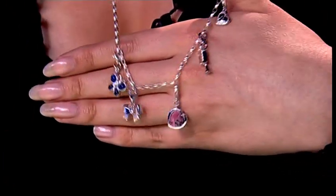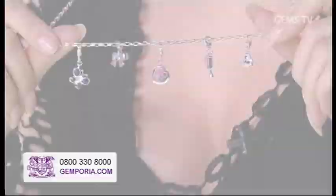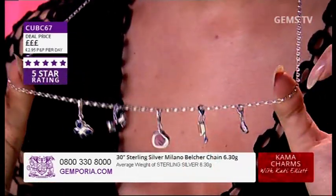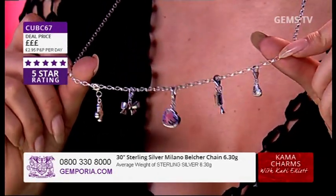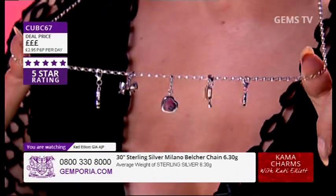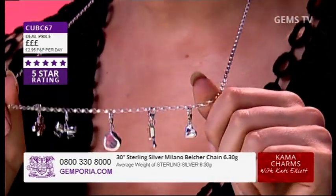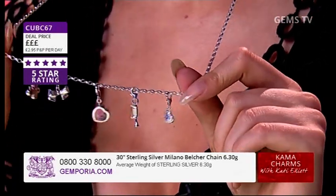That's what Milano is all about — attaching with those little lobsters. Having the openness of each one of these links means we're talking about big links and a very nice amount of silver: 6.3 grams of stunning silver in this incredible chain. Think about that — for a chain, that is a lot of silver. This is our classic Milano necklace, 30 inches in length, set price. Our carriers — the bracelets and necklaces — will always be the same price.